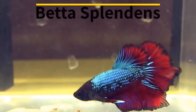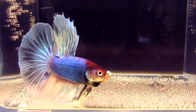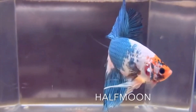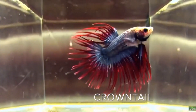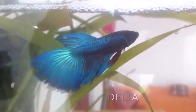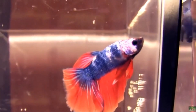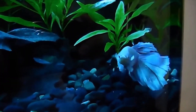Betta Splendens. If you have a small tank with few or no other inhabitants, a Betta fish might be a good choice for you. Also known as the Siamese fighting fish, this species can behave quite aggressively towards males of its own species, fighting to the death in most cases. Sometimes, male Bettas will even exhibit this aggressive behaviour towards females or other fish of different species. However, you can keep a single Betta on his own in a small tank and he will be perfectly content. Just make sure the current isn't too strong and provide plenty of decorations and hiding spots.